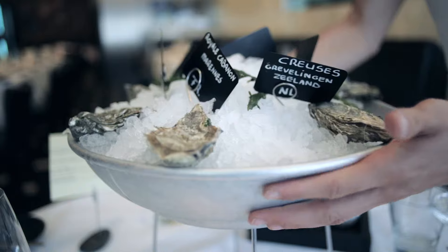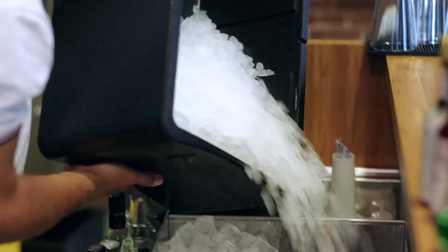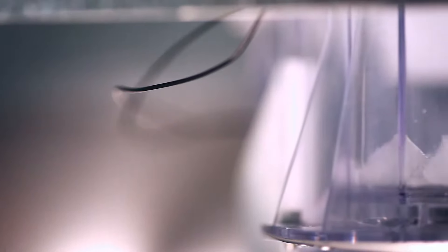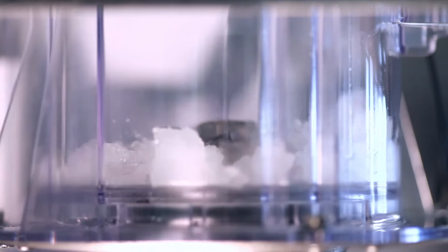Nugget ice applications include display of packaged produce, such as bottled beverages and food, as well as forming the key ingredient in beverages and cocktails. Hoshizaki's nugget ice is compressed by the extruding head during the production process, producing harder, longer-lasting ice.